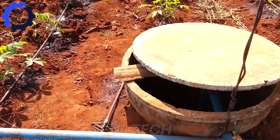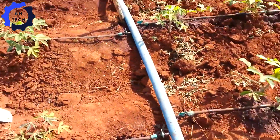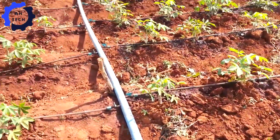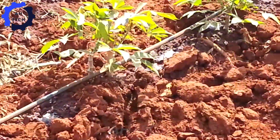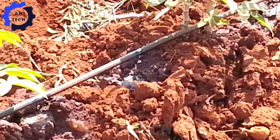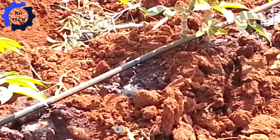Moving on, we find ourselves in a lush, fertile cassava plantation where a new era of farming is unfolding, thanks to an advanced drip irrigation system. This innovative setup delivers just the right amount of water directly to each plant, turning the field into a vibrant green oasis.